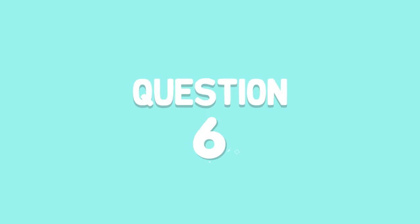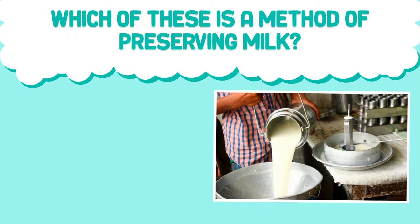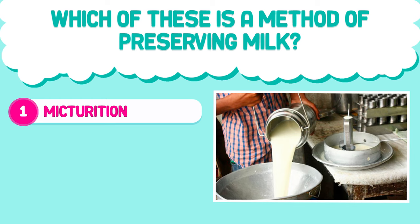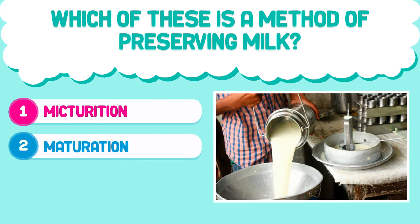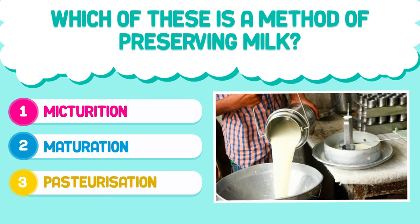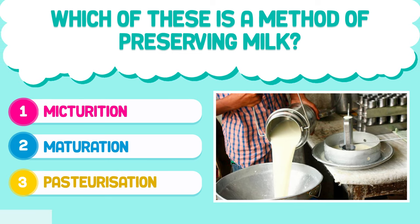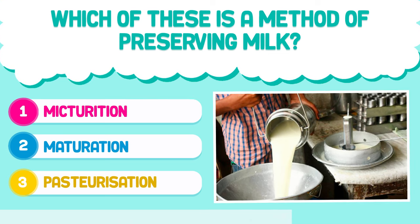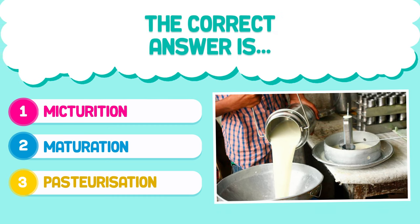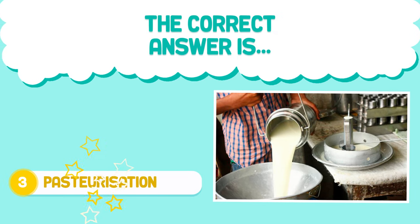Question number six. Which of these is a method of preserving milk? The correct answer is Pasteurization.